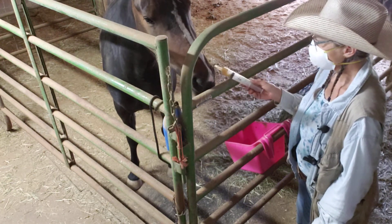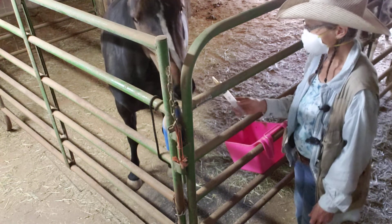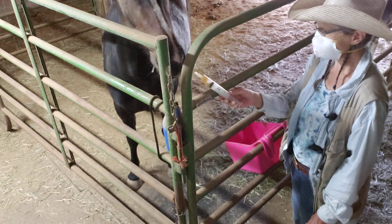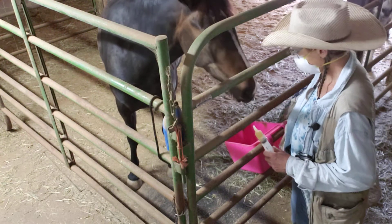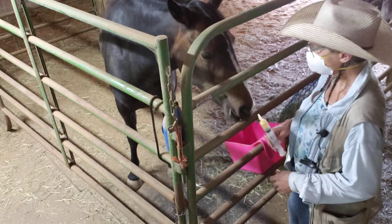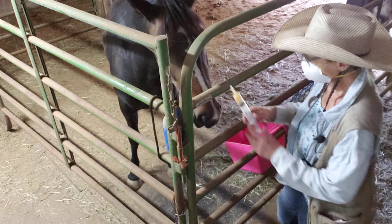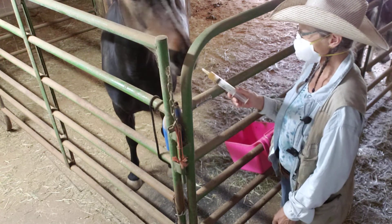I've got a little bit higher value treats in my pocket. I'm trying to see if she'll actually put her lips on it like she did a little while ago. We'll see. She didn't actually put her lips on it yet.